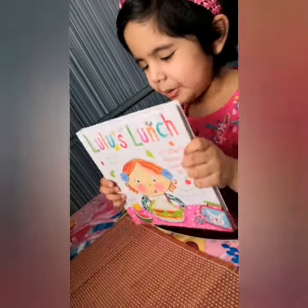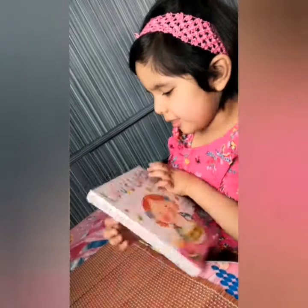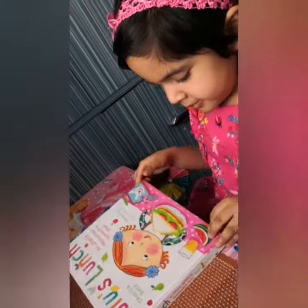We are going to tell about Lulu's lunch. Today I am going to read Lulu's lunch. So let's see what's inside. By Bozenberry.